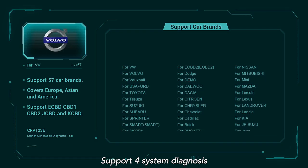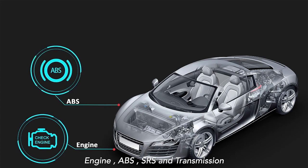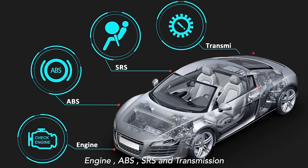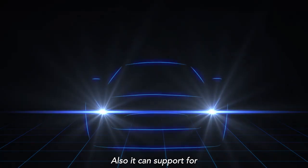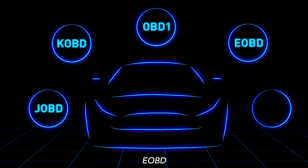Support for full system diagnosis including engine, ABS, SRS, and transmission. It can also support J-OBD, K-OBD, OBD1, E-OBD, and OBD2 protocols.